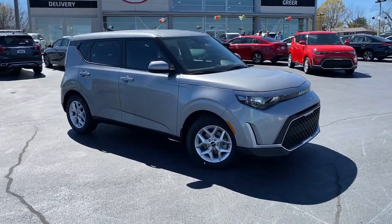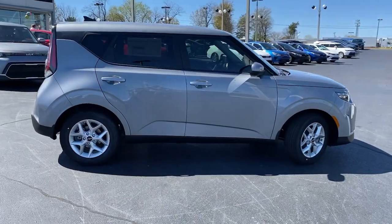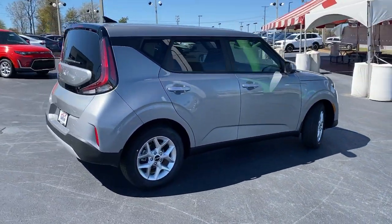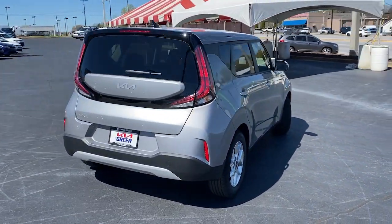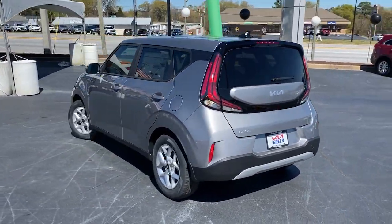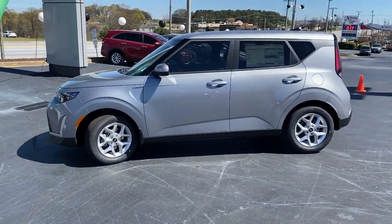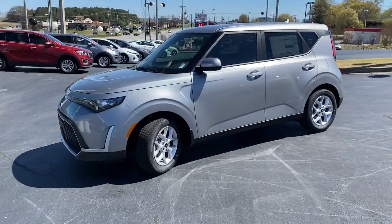Introducing the 2023 Kia Soul. Take a closer look at this spacious and tech-rich Soul. Enter its iconic space and discover a roomy cabin that's ideal for moving people as well as cargo. Hatchback practicality makes your life easier, while a suite of safety and infotainment technology builds comfort and confidence into every drive.